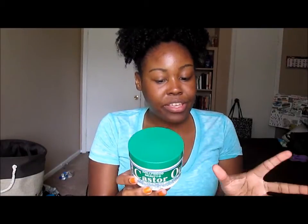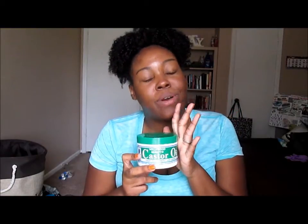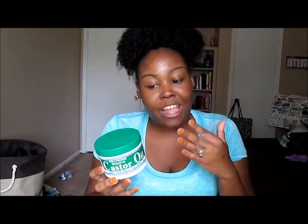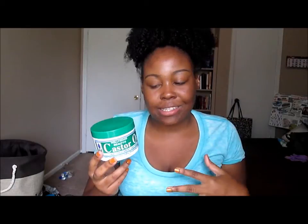Y'all, I'ma tell y'all that this product right here was one of my holy grails. I still have it in my stash because I still use it sometimes to do my little kitchen up, because that's my problem area — my hair grows really, really slow at the back of my head compared to the front, mainly because I had a tapered cut, and I really think that's one of the reasons why it doesn't grow as fast as the rest of my hair.